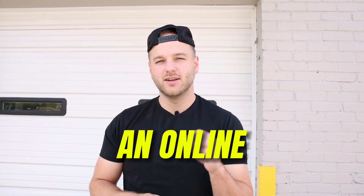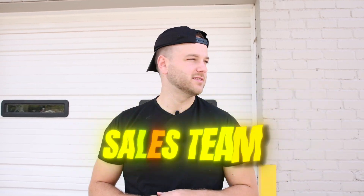What's up y'all? Jack here, and today I want to take you through how we manage an online multi-seven-figure sales team.